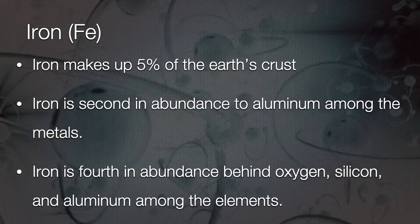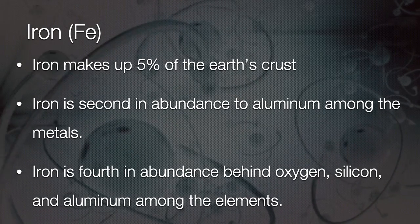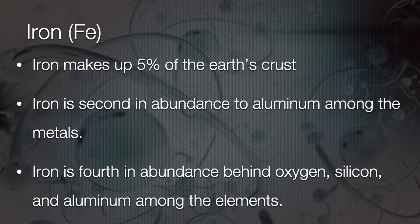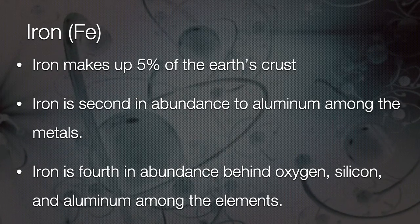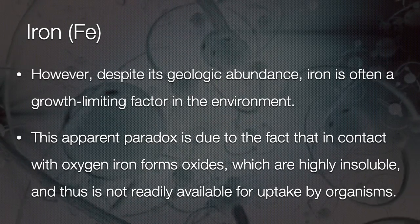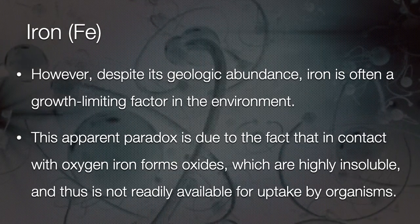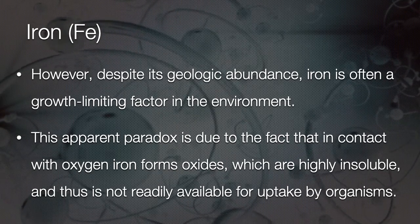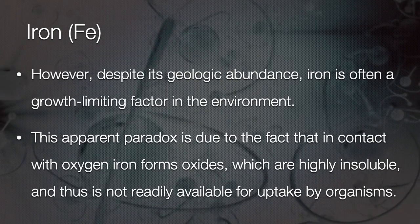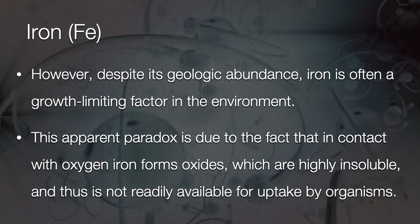Iron makes up 5% of the earth's crust. It is second in abundance to aluminium among the metals, and Iron is fourth in abundance behind oxygen, silicon, and aluminium among the elements. However, despite its geologic abundance, Iron is often a growth-limiting factor in the environment. This apparent paradox is due to the fact that in contact with oxygen, Iron forms oxides which are highly insoluble and thus not readily available for uptake by organisms.